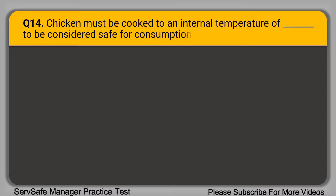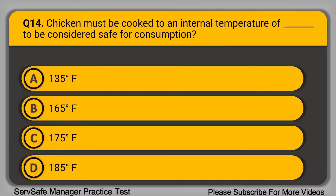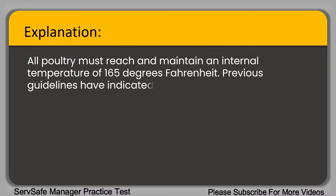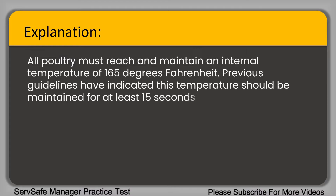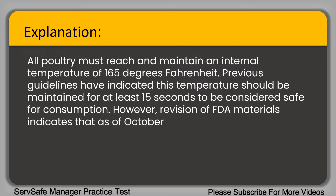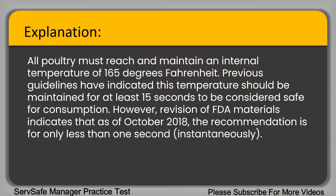Question 14: Chicken must be cooked to an internal temperature of blank to be considered safe for consumption. A. 135 degrees Fahrenheit. B. 165 degrees Fahrenheit. C. 175 degrees Fahrenheit. D. 185 degrees Fahrenheit. The correct answer is option B, 165 degrees Fahrenheit. All poultry must reach and maintain an internal temperature of 165 degrees Fahrenheit. As of October 2018, the FDA recommendation is for less than one second at that temperature.